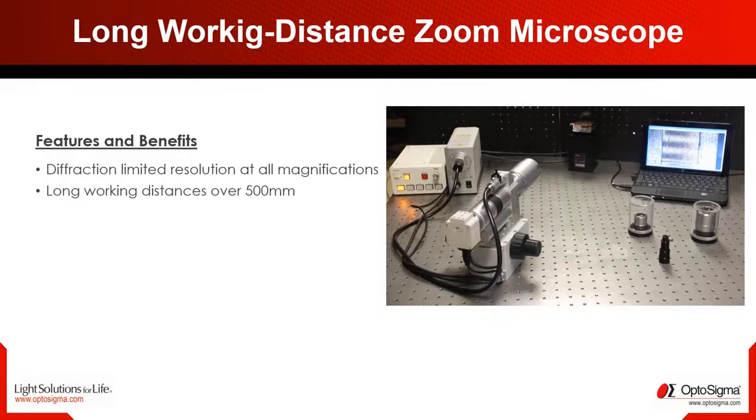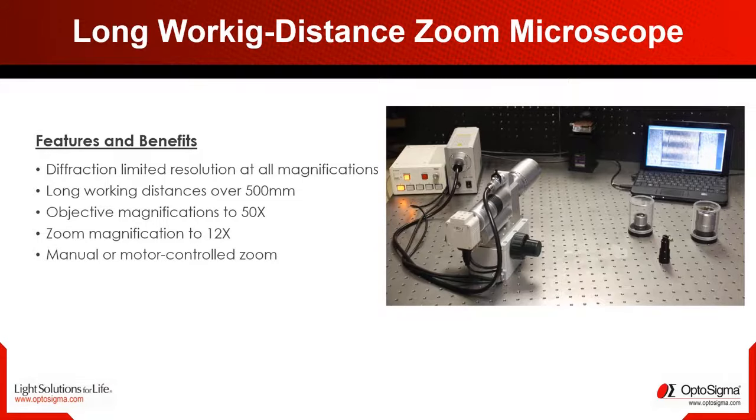The special zoom setup allows magnification that can be changed continuously up to 12 times — all without needing to refocus the device. There are manual or motorized variants that you can also control with external controllers.